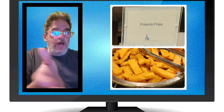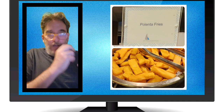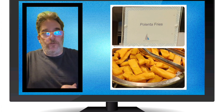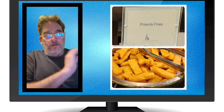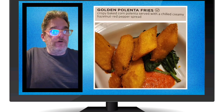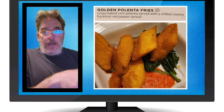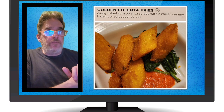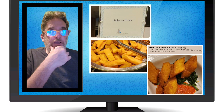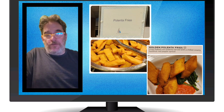Polenta fries — these were really good. Hearty and tasty. If I remember correctly, they had these in the main dining room as well. We saw them later in the buffet, so we knew they were vegan, but they're not labeled as vegan. The main dining room version was described as crispy baked corn polenta served with a chilled creamy hazelnut red pepper spread. The buffet version looked a little different but was pretty much the same thing. Why it's not labeled I don't know — just not a priority for them.